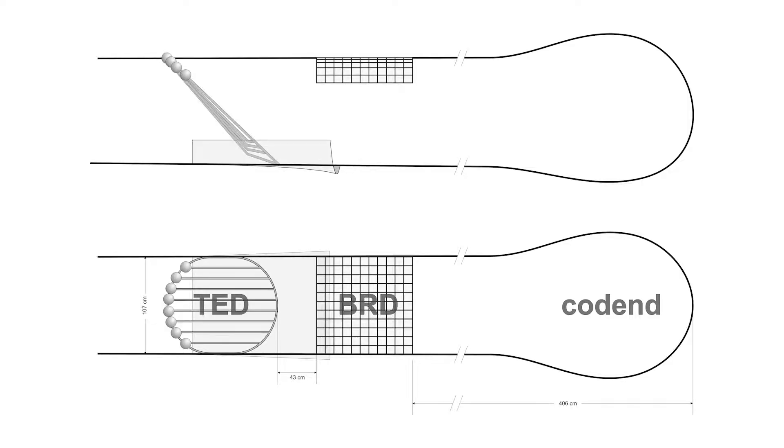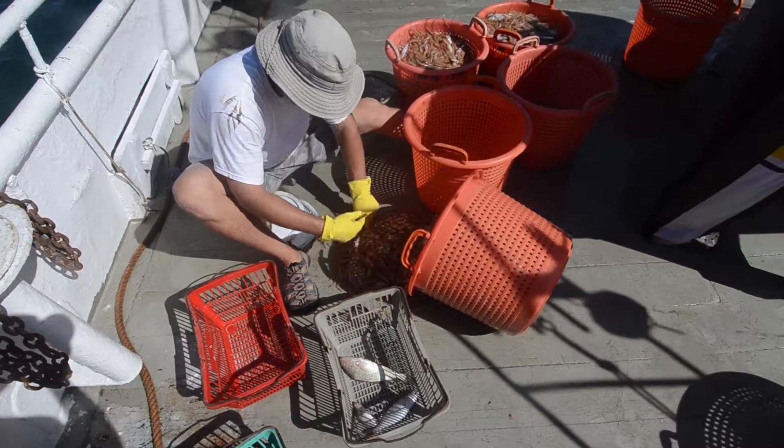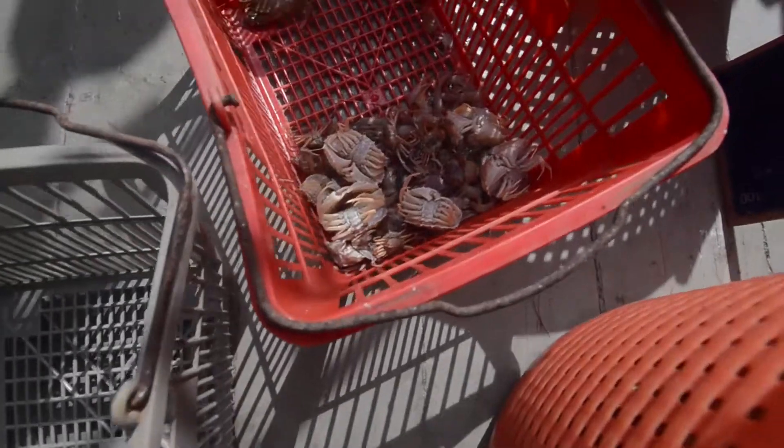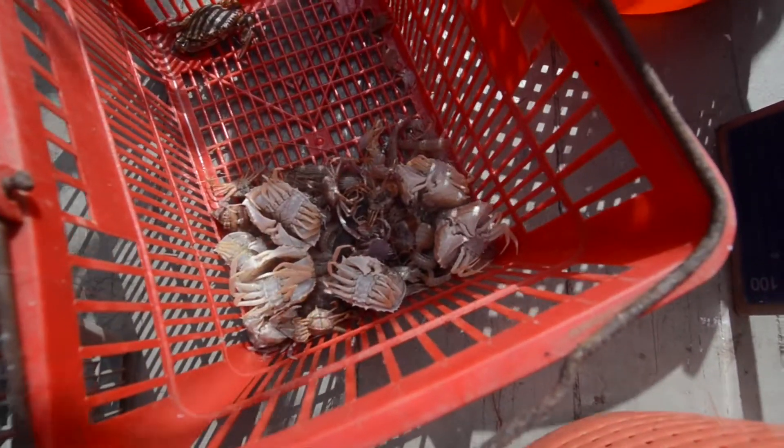The turtle excluder device, the TED, is mainly used to reduce the bycatch of sea turtles and it is actually very effective. The bycatch reduction device is a square mesh panel — a panel of larger meshes to allow small fish to escape from the net. The bycatch was separated from the target shrimp catch and sorted into finfish, sharks and rays, jellyfish, and invertebrates.